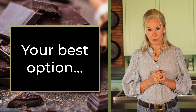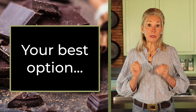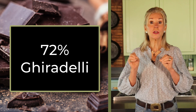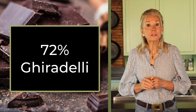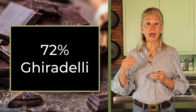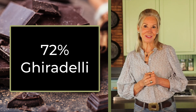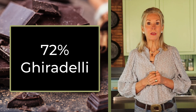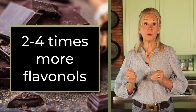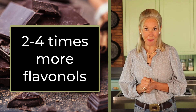Your best option, based on evaluations by Consumer Labs, who I trust, is 72% Ghirardelli dark chocolate bars. This brand is broadly available and one of the best values in terms of how much you pay to get such a big dose of flavanols. To give you perspective, this brand offers two to four times more flavanols than most bars tested — so it really makes a difference to know what you are buying.